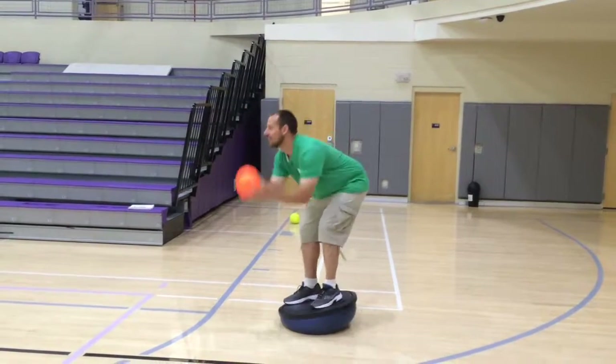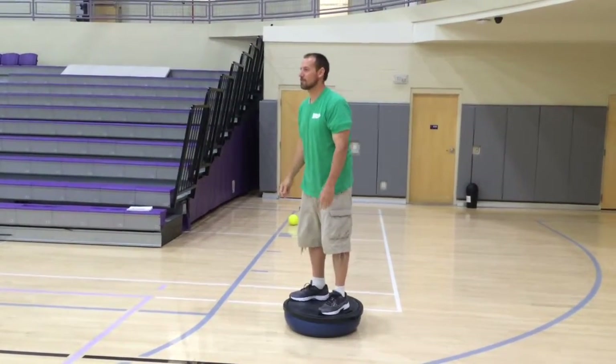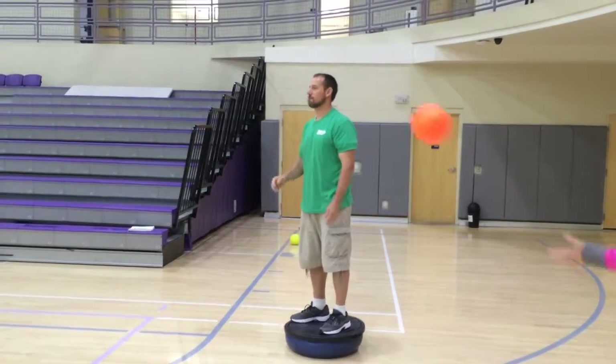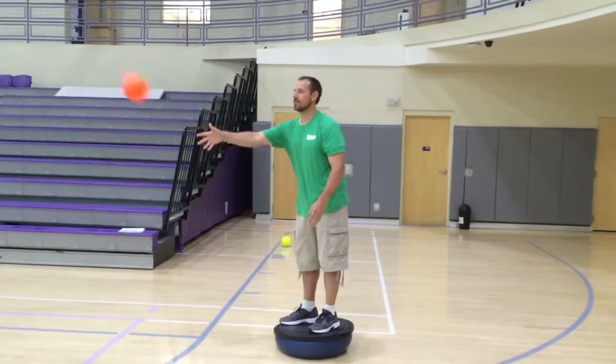So what we see here is another example of proprioception. Because he's on a bosu ball, his feet are somewhat unstable, and he's not looking at the ball as it's being thrown to him, but he's still able to catch the majority of them.